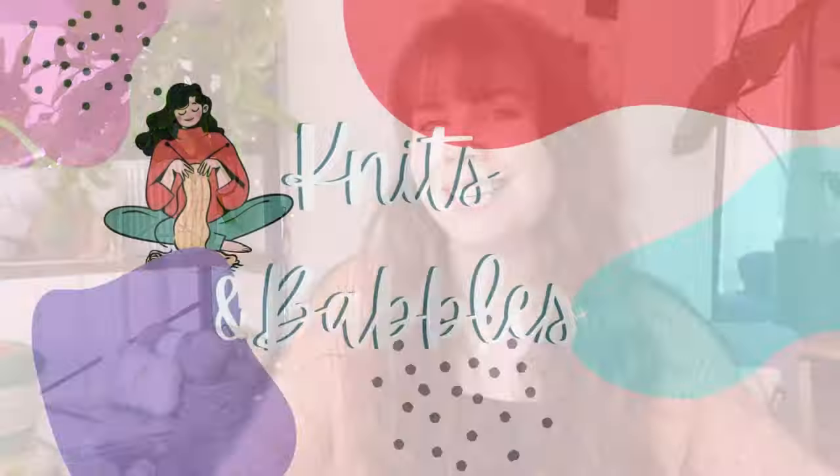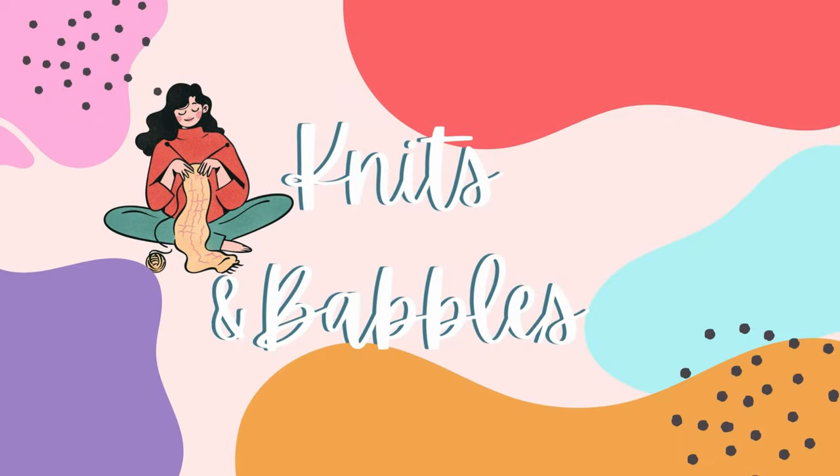Hi friends! Welcome and welcome back to my channel. My name is Ev. I'm so happy to have you guys here today. Today is Knits and Babbles — I forget which episode we're at — but today's Knits and Babbles is all about August.